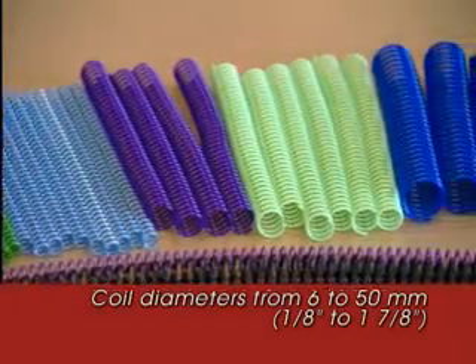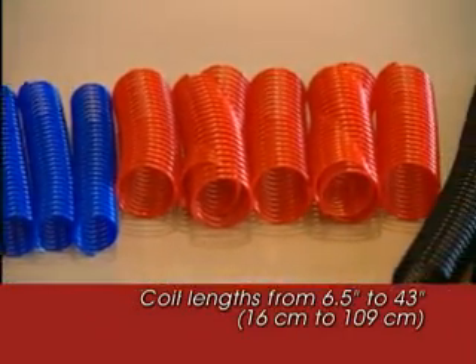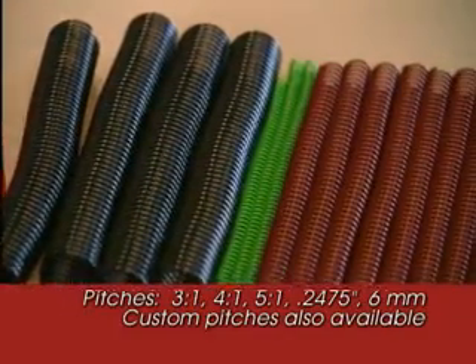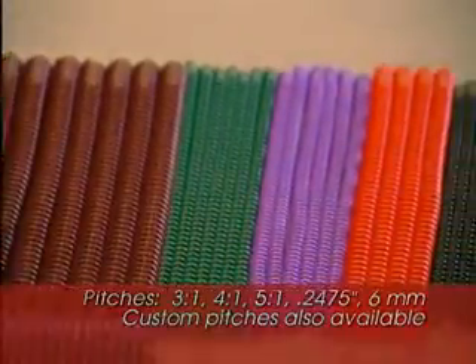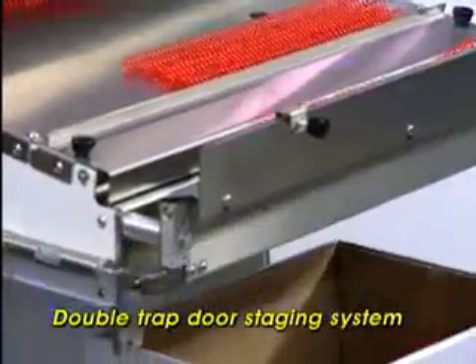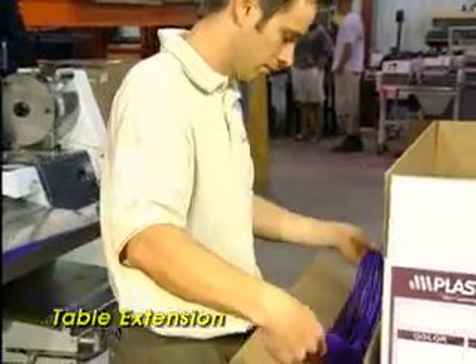Coil diameters: 6 through 50 millimetres. Coil lengths from 6½ to 43 inches. And virtually any pitch can be accommodated, including all of the industry standards. Whether you're producing pre-cut lengths for your bindery or manufacturing 36-inch lengths for resale.